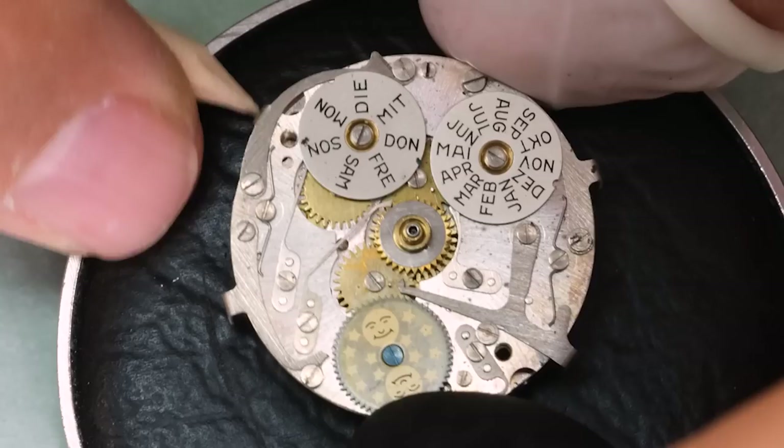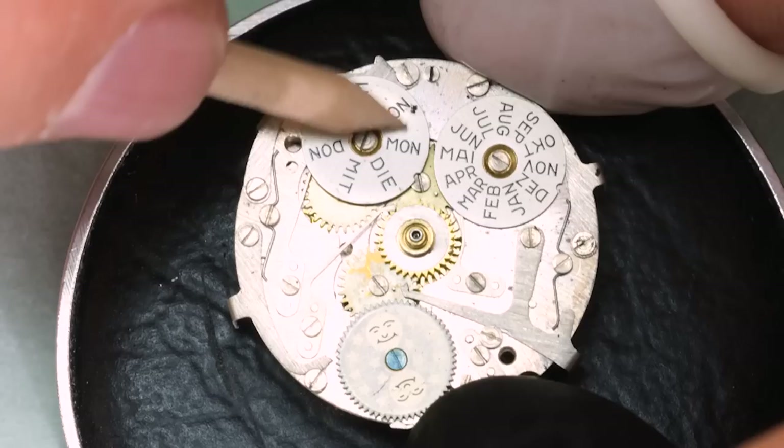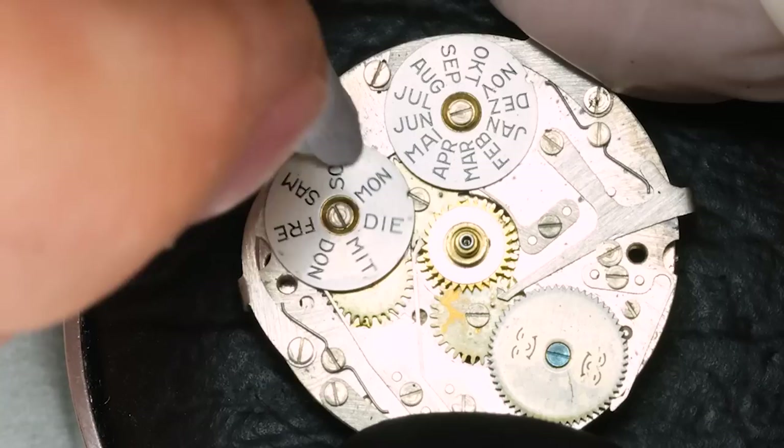The keen observer might have seen I was looking for the dial screws, and one of them is missing — so we'll keep that in mind. With the dial off we see the different wheels. There's some dirt on the weekday wheel, and yes, that is a harbinger of things to come later on.